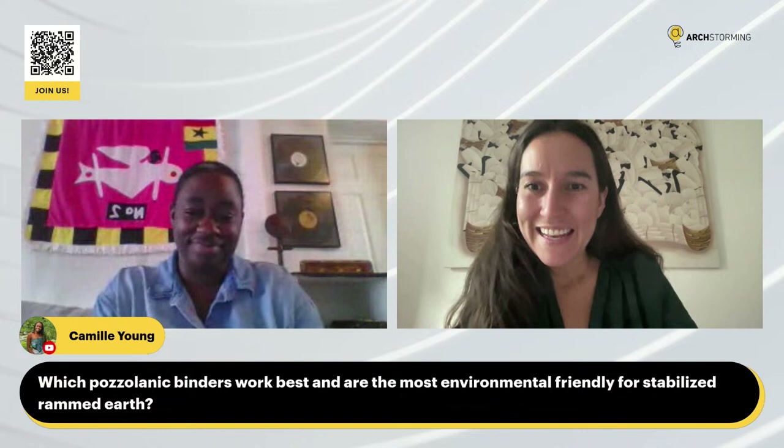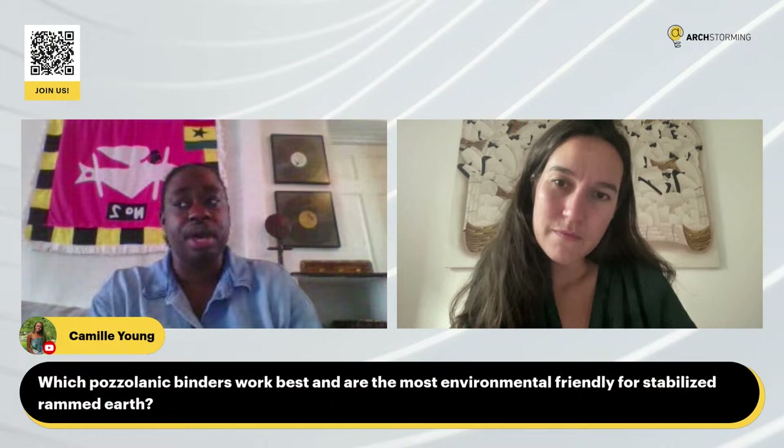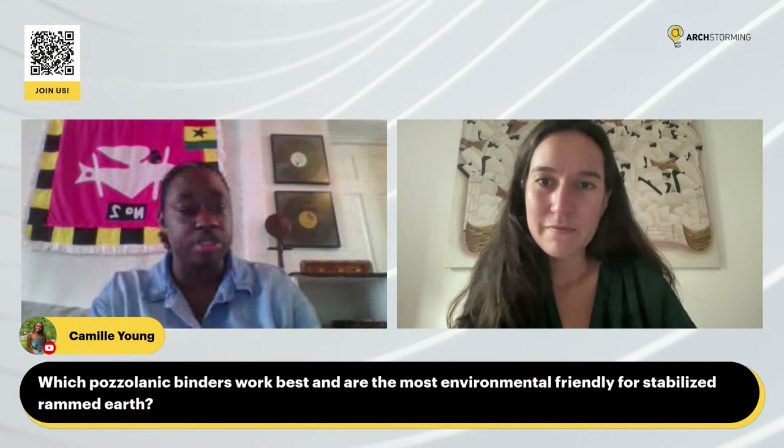Camille Young is asking: which pozzolanic binders work best and are the most environmentally friendly for stabilized rammed earth? For stabilized rammed earth, we just use normal Portland cement as a stabilizer. If you want to use an unstabilized binder, you can use lime, or crushed granite, which is a good stabilizer. In terms of stabilized, we just use normal Portland cement.